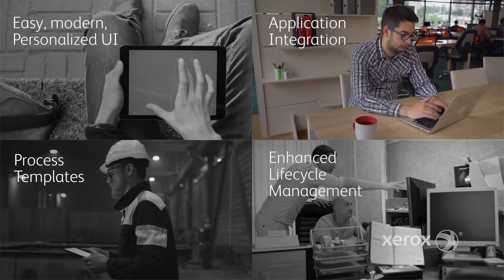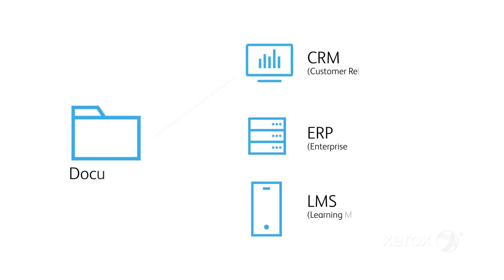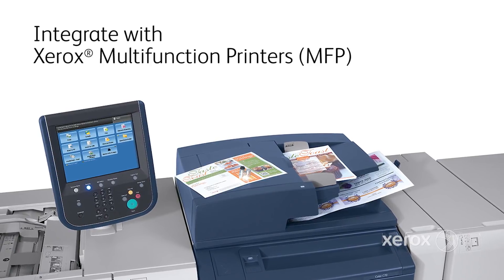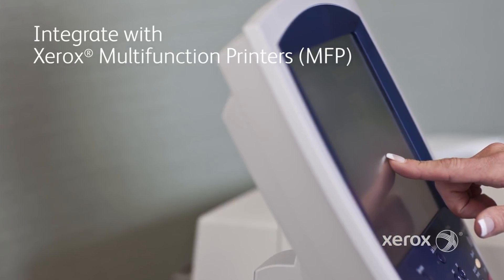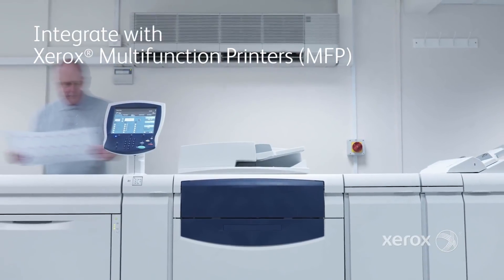Second, a new application connector integrates DocuShare 7 to your line-of-business applications such as CRM, ERP, or LMS systems. Employees don't need to leave that application. With ConnectKey for DocuShare, you can capture paper documents along with information from your corporate database right at the Xerox multifunction printer.